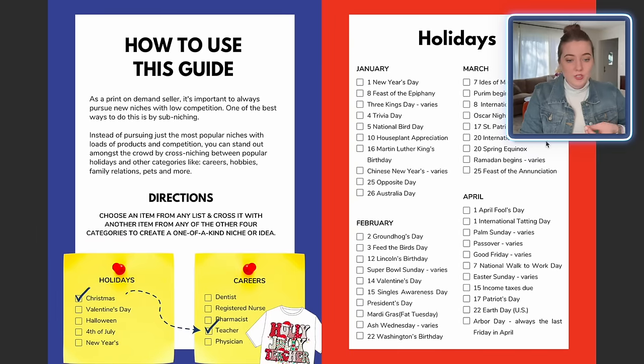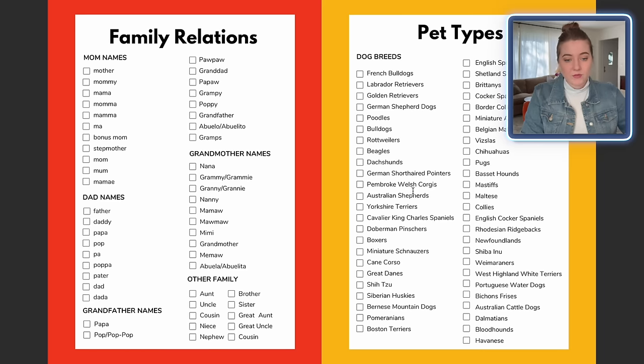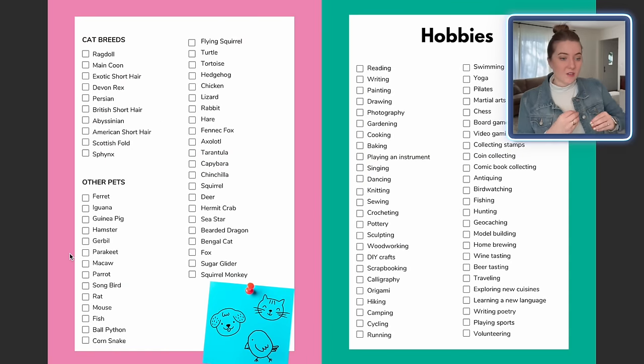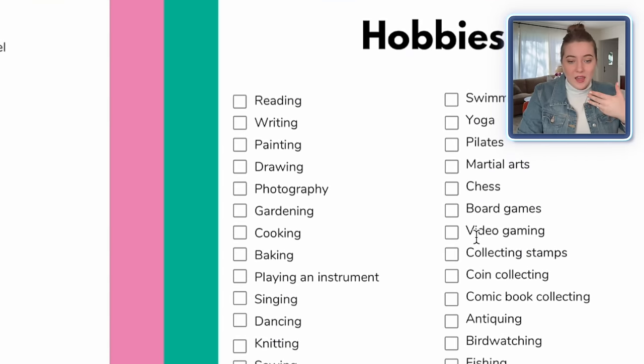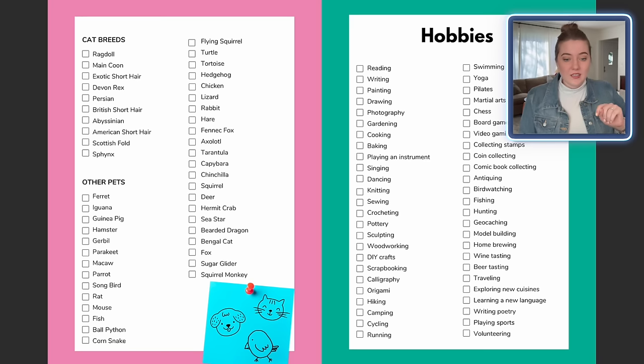So we're going to go down to the pet category. I have a bunch of different dog breeds and all sorts of other types of pets. For this first design, I want to do something really fun and out of the box so we can make sure there's not a ton of competition. Instead of going for a cat or dog, I actually want to make a mug design that has something to do with a bearded dragon, and then I'm going to pick a hobby to cross it with — something like video games. By crossing it with something unique, we're making a very niche-down product that someone who has both of those interests is going to be really apt to buy.